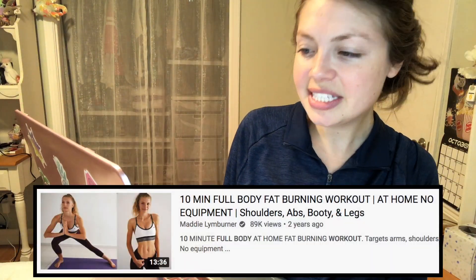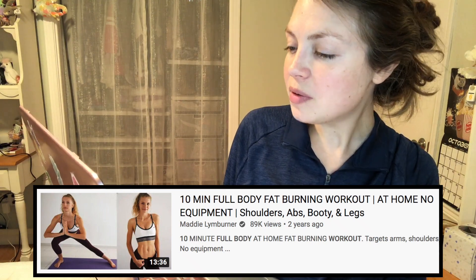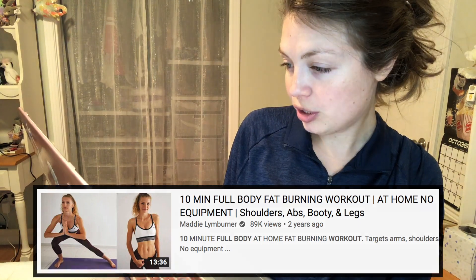Good news — I already took a sneak peek at this next workout and it's a real person, and at this point that's all I could ask for. This is the '10 Min Full Body Fat Burning Workout' by Maddie Limburner. Right away when I see 'fat burning' in the title I can assume there's going to be some intensity — your heart rate will fluctuate and there's probably a lot more cardio involved, which I'm down for.